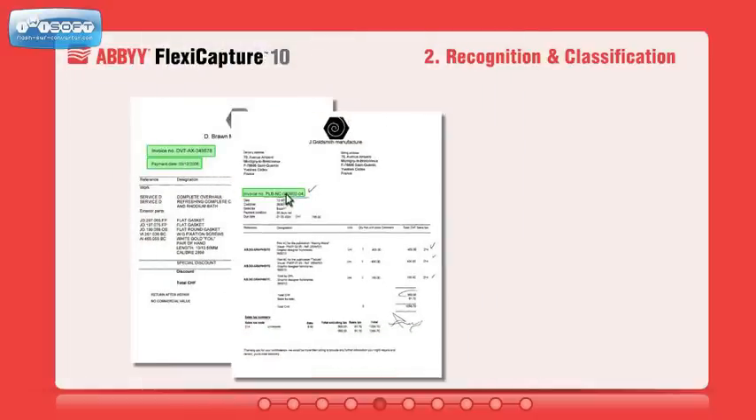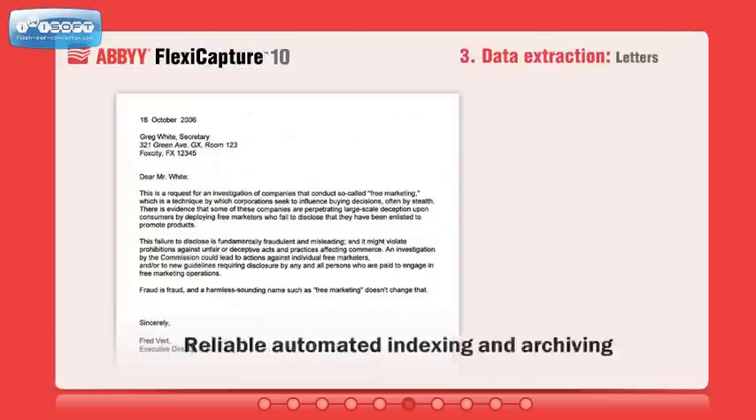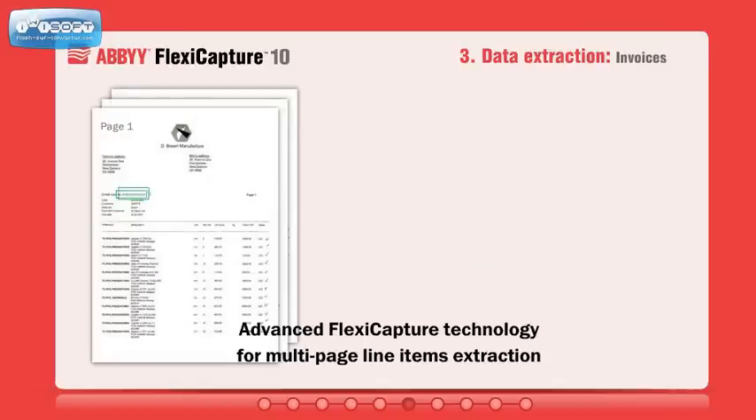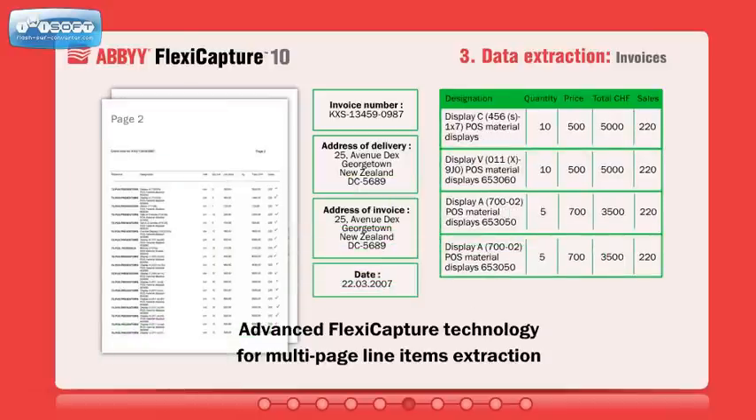The new auto-learning capabilities utilize a simple point-and-click feature to create layout descriptions and define document types for classification. Captured information can be used for automated indexing and archiving. FlexiCapture is able to extract data from any kind of document, including those with complex structures.